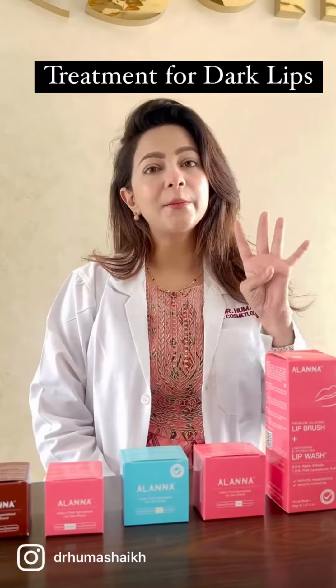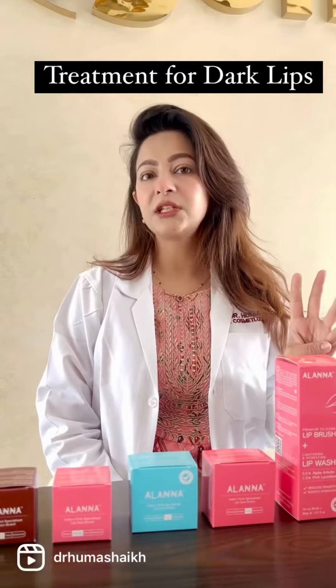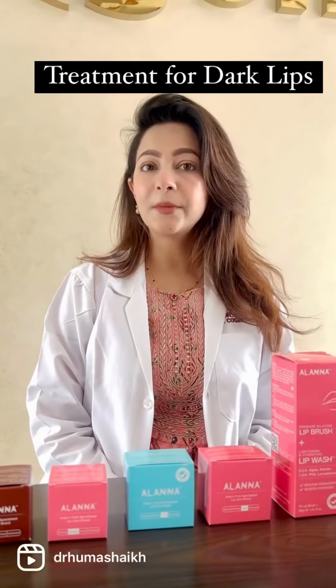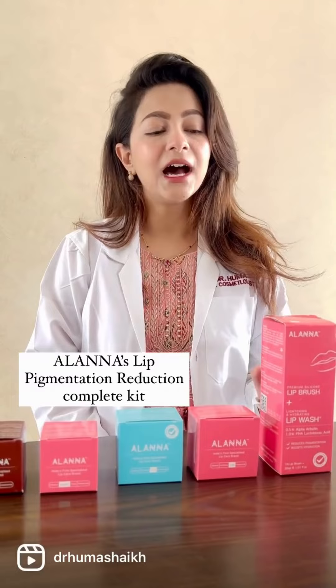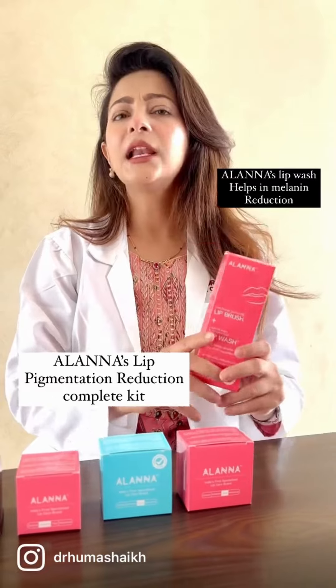Lip pigmentation has 4 major categories: smoking, tobacco, vitamin B12 deficiency, and perioral pigmentation. If you have lip pigmentation and you've tried everything but nothing has worked — I got you. Try Alana's Complete Lip Pigmentation Reduction Kit.